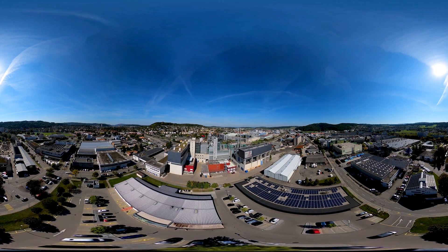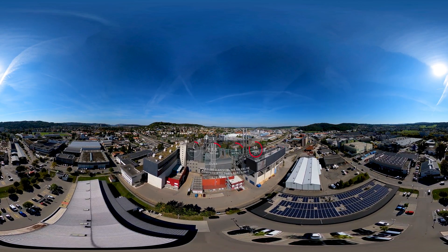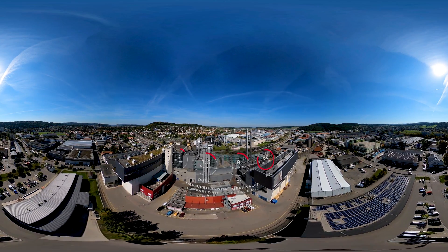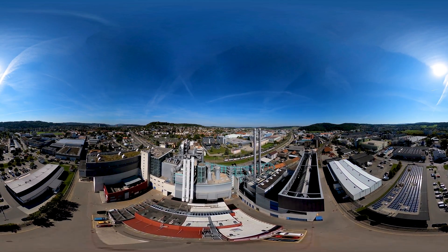The flue gas filters of KVA Winterthur are in line with the highest technical standards. The plant represents the future of waste management, with modern disposal methods, an increase in energy production, and the lowest possible emission values.